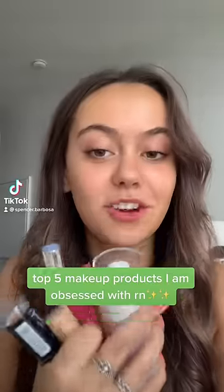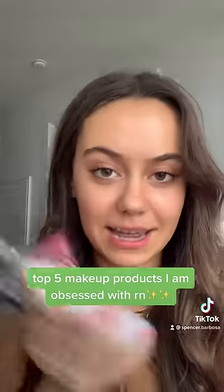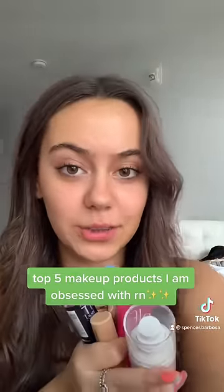Hi! These are my top five makeup products that I am obsessed with right now. They are all under $20 and this is not an ad. I figured rather than telling you that I love these products, I'm gonna show you why I love them and I'm gonna do my makeup with you.